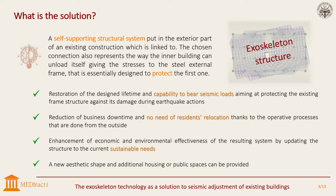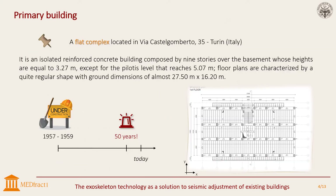The exoskeleton is added to absorb seismic loads, aiming at protecting the existing frame structure and preventing its damage during earthquake actions. The primary structure is a flat complex situated in the southwest area of Turin, Italy. It is an isolated reinforced concrete building made up of nine stories over the basement. Inter-story heights are equal to 3.27 meters, except for the lowest pilot level that reaches almost 5 meters.